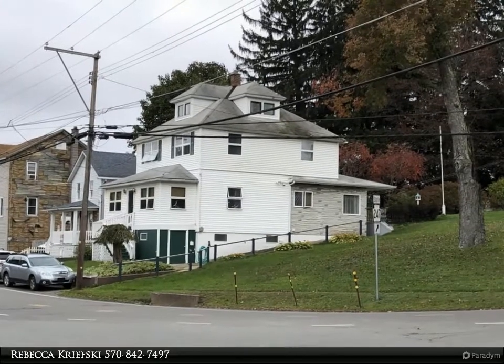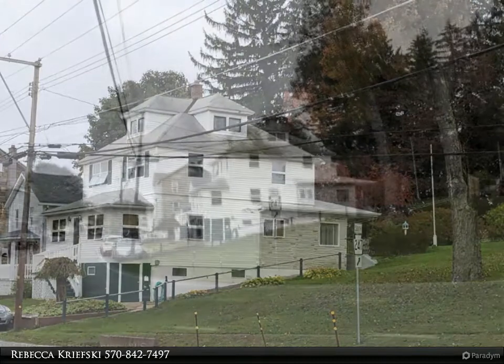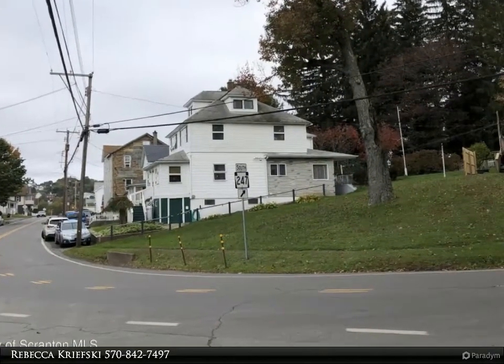Listed by Place 1 Realty Group Inc. Contact 578-404-428, Rebecca Kreefsky, at 578-427-497. This versatile property can be yours.